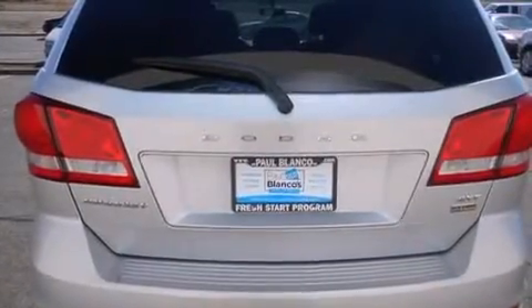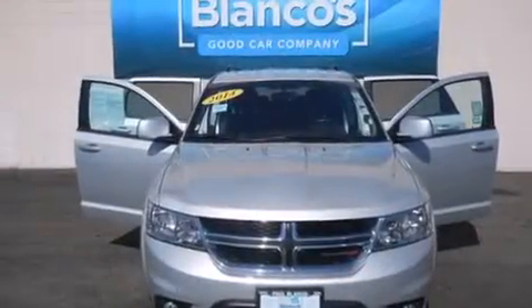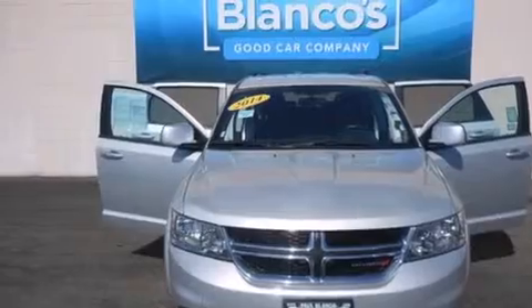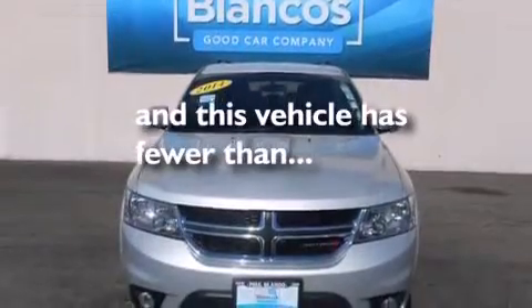All of the following features are included: Keyless Go, the Uconnect infotainment system, alloy wheels, traction control and stability control systems, side impact airbags, air conditioning, cruise control, full power accessories, roof rails. This vehicle has fewer than 32,000 miles on the odometer.